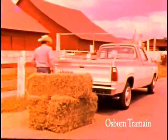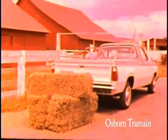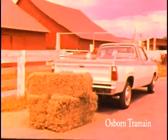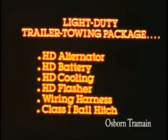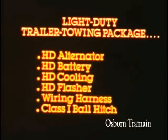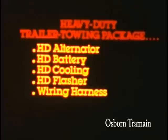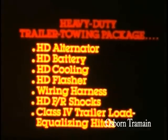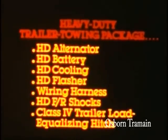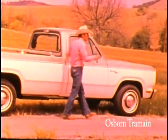Any Dodge is plenty tough enough to haul a trailer with either of two new trailer towing packages. The light duty package for trailers up to 2,000 pounds gross weight includes a new 1 and 7/8 inch ball hitch and wiring connector bracket. The new heavy duty trailer towing package for trailers up to 10,000 pounds gross weight comes with a factory installed load equalizing hitch. Tough for trailering.